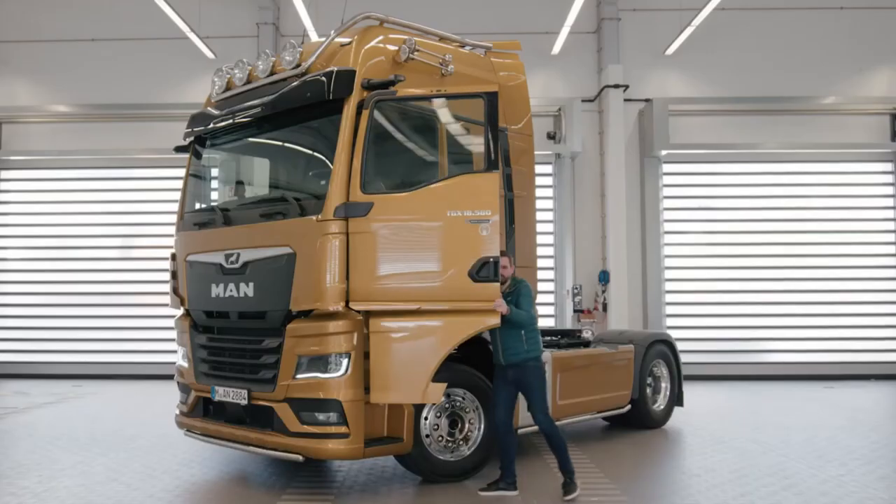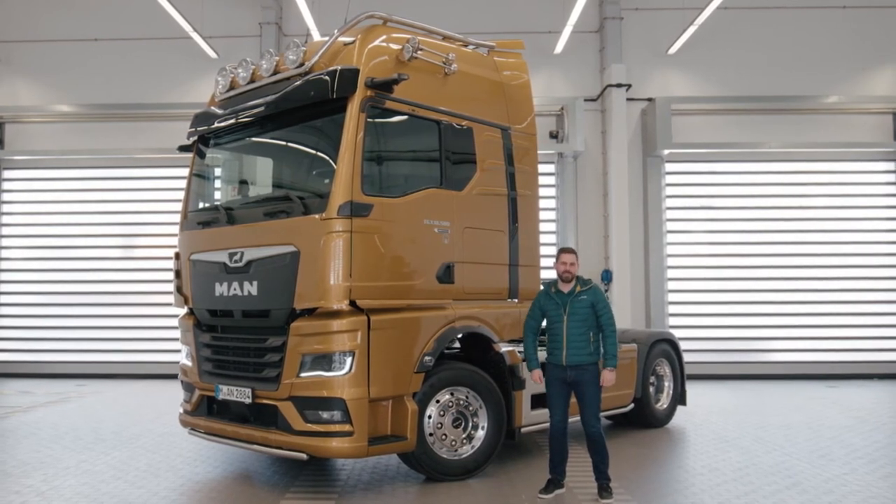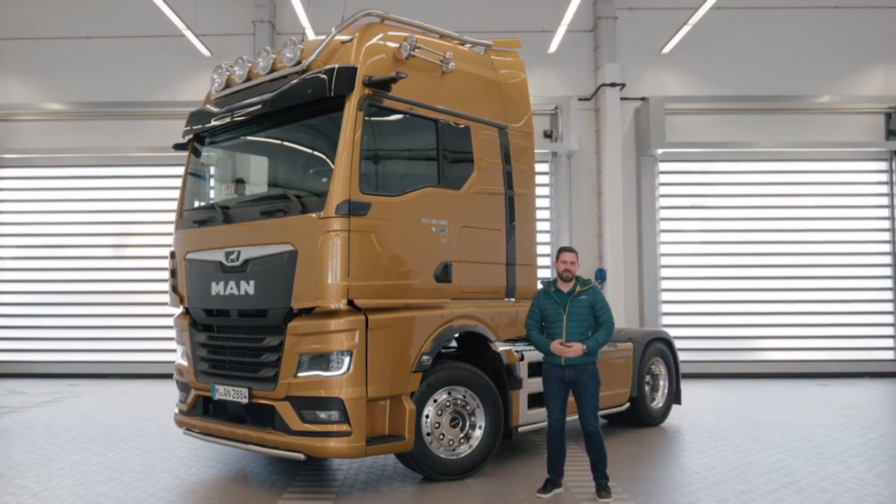I have to say, MAN Opti-View does far more than conventional mirror systems. The design objective of greater comfort and safety has been fully achieved. I was really consciously paying attention to the changes in the mirror today. Yes, it is an adjustment, but after a few kilometers in the cab,